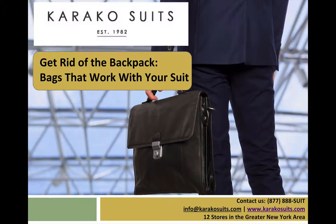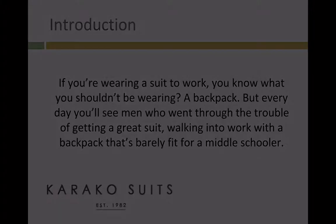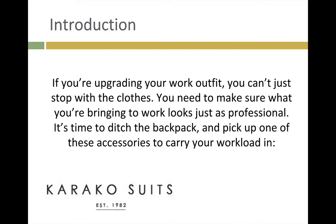Today's topic is Get Rid of the Backpack: Bags That Work with Your Suit. If you're wearing a suit to work, you know what you shouldn't be wearing? A backpack. But every day, you'll see men who went through the trouble of getting a great suit walking into work with a backpack that's barely fit for a middle schooler. If you're upgrading your work outfit, you can't just stop with the clothes. You need to make sure what you're bringing to work looks just as professional. It's time to ditch the backpack and pick up one of these accessories to carry your workload in.